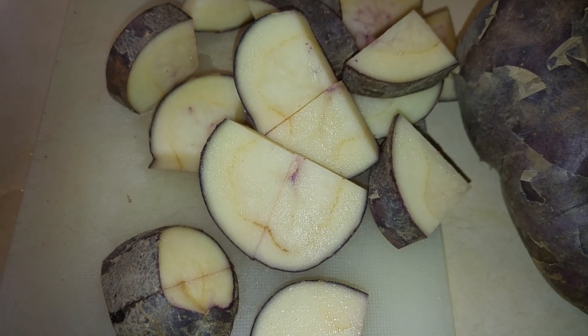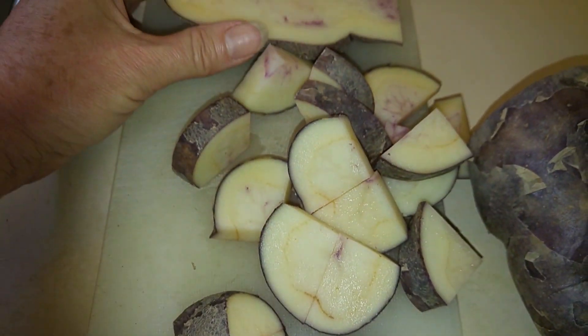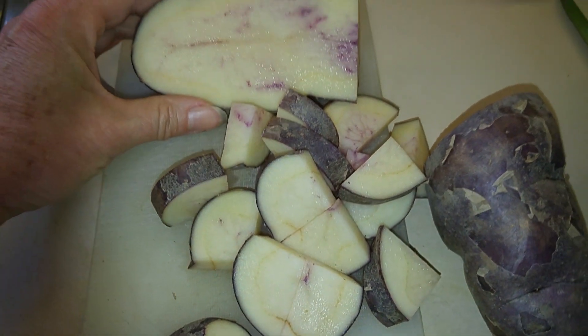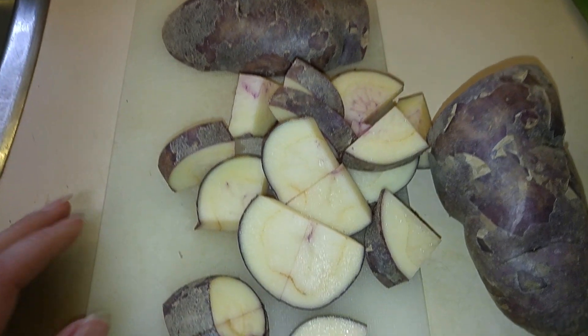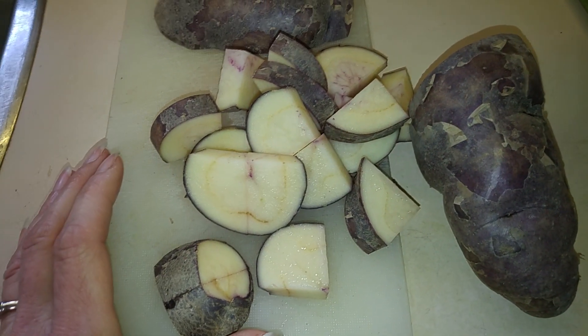This is just a quick video to show another variety I'm very excited about growing next year. These are called Cow Horns, or the Crote de Ouse — I'm not sure how to pronounce it.